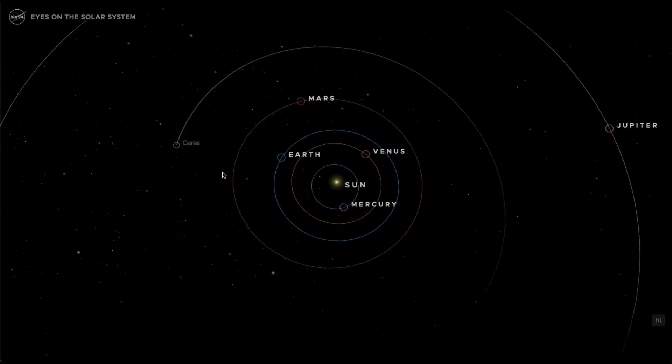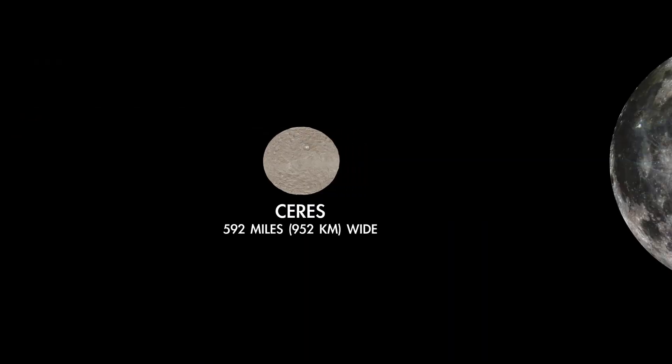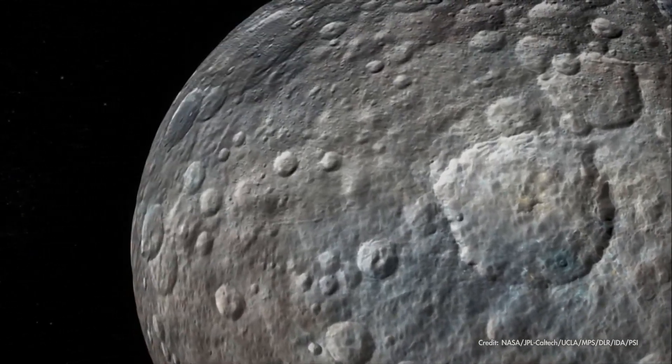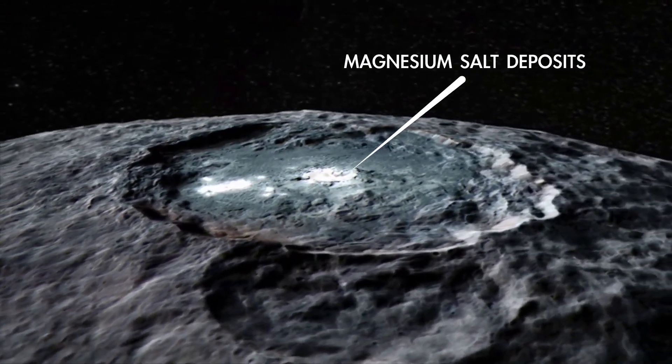Ceres is the largest object in the main asteroid belt between Mars and Jupiter. Still, it's only about 600 miles wide, far smaller than our own Moon. Its dusty surface is peppered with impact craters, with bright salt deposits here and there that hint at the possibility of slushy, briny ice beneath its surface.